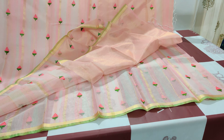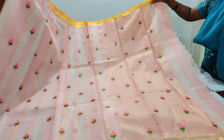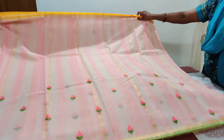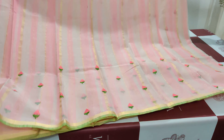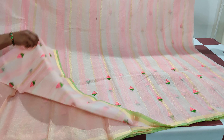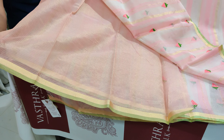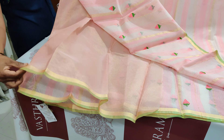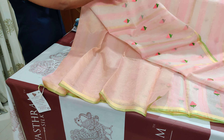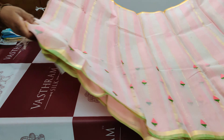These sarees are very summer friendly — lightweight and easily wearable, priced at 2200 each. The plain running blouse has a border with both yellow and green small stripes on the ending. That's the first saree — a peachish pink with a green border in a very nice pastel tone.